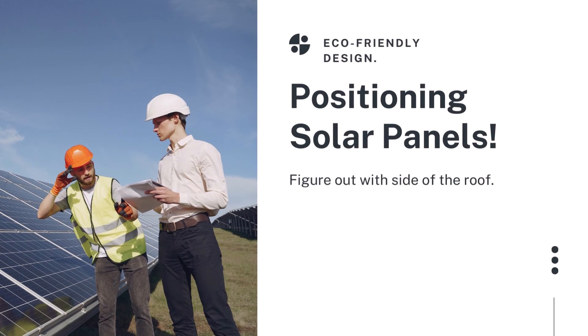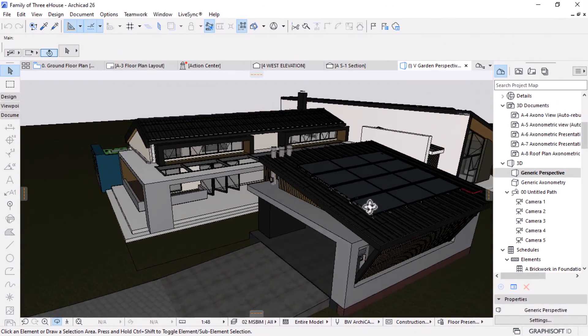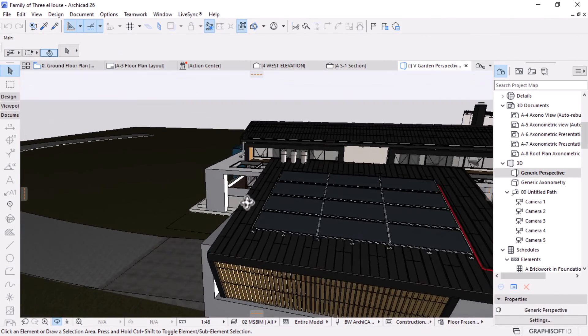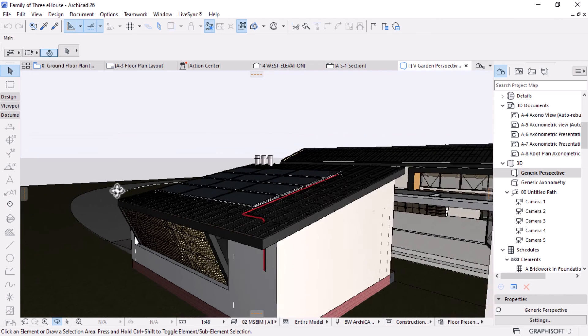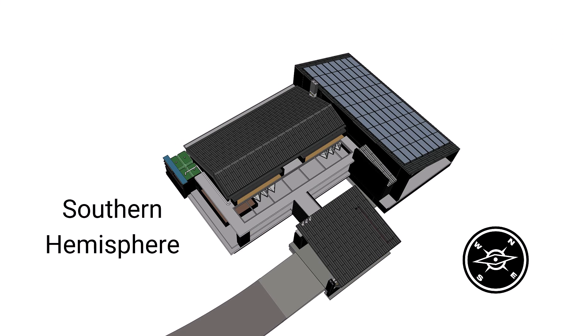Positioning solar panels is the next step. Here you figure out the size of the roof area that will be mounted with solar panels. Remember, the panels have to face directly where sunlight can reach them with no or minimum obstruction. In the northern hemisphere, the solar panels are best positioned to face south. If you live in the southern hemisphere, then the panels are best suited facing north.